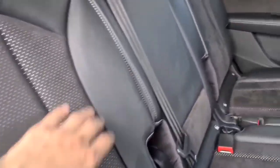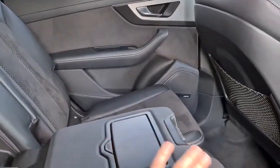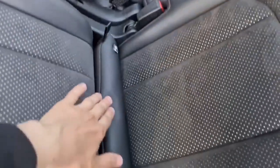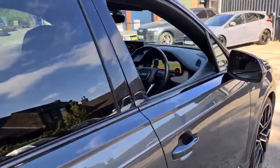Extra storage behind both seats, as well as dual-zone climate control at the back. Half leather, half fabric throughout, plus a nice armrest with two generous cupholders. You also have ISOFIX points underneath, making this a perfect family vehicle that really does soak up the road.